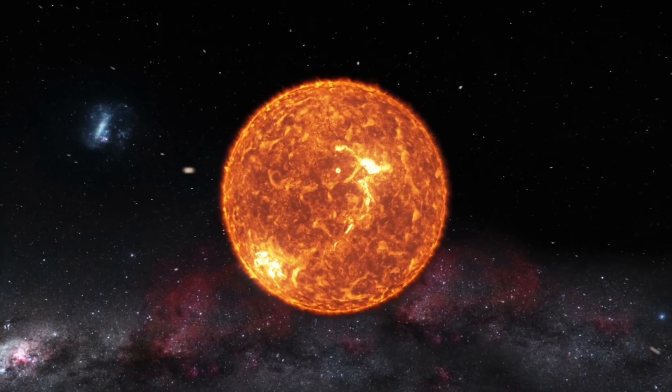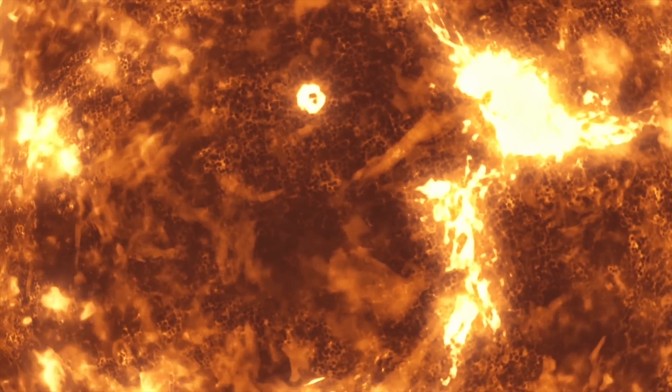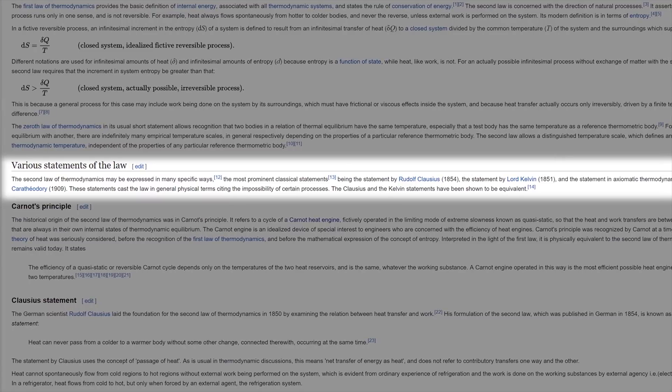Before we dive into the specifics, it's important to understand one of the fundamental laws of the universe that ultimately causes heat generation — not just in computers, but in everything from car engines to light bulbs. I'm talking about the second law of thermodynamics. While there are a bunch of smart-sounding ways to state the second law, for the purposes of this video it's pretty easy to understand: whenever energy is used, some of it becomes waste heat.